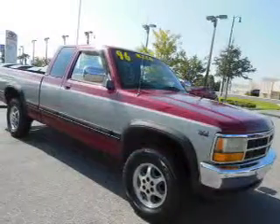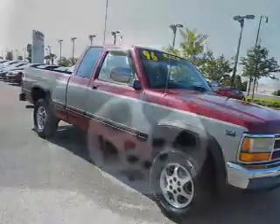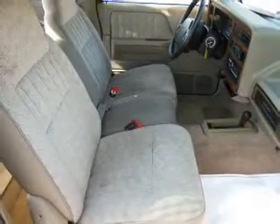Knowing this vehicle comes with a Carfax Vehicle History Report from Carfax, the most trusted provider of vehicle history information. Great quality at a great price. Call or click to contact us today.